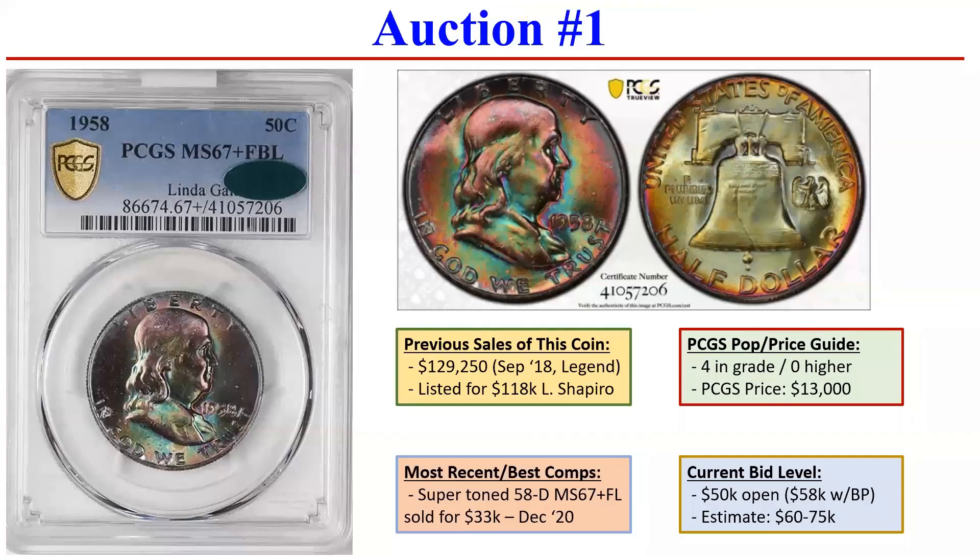None are more interesting than this first auction. This will be extremely curious to see how it ends, mainly because this particular coin holds the record for the highest sale of any Franklin half dollar — by at least double, if not triple. As you can see, this exact coin sold back in September 2018 at Legend Auctions for $129,250.